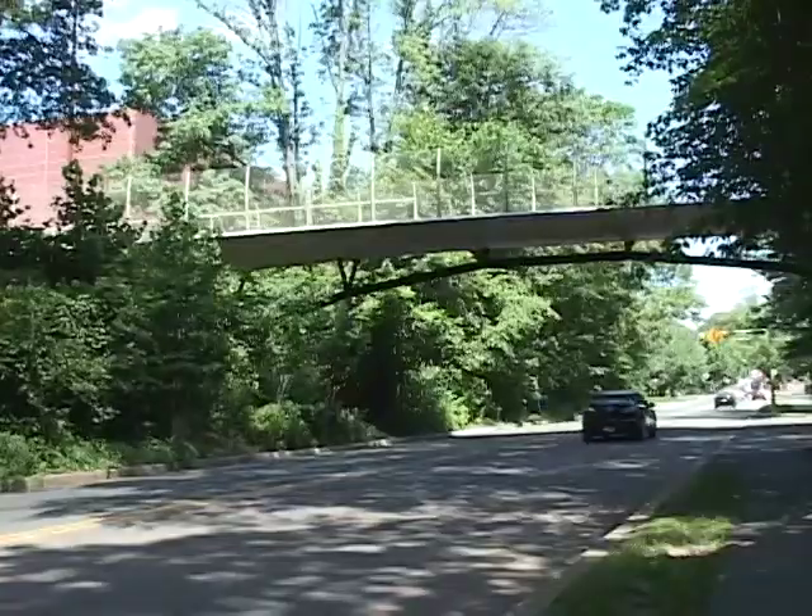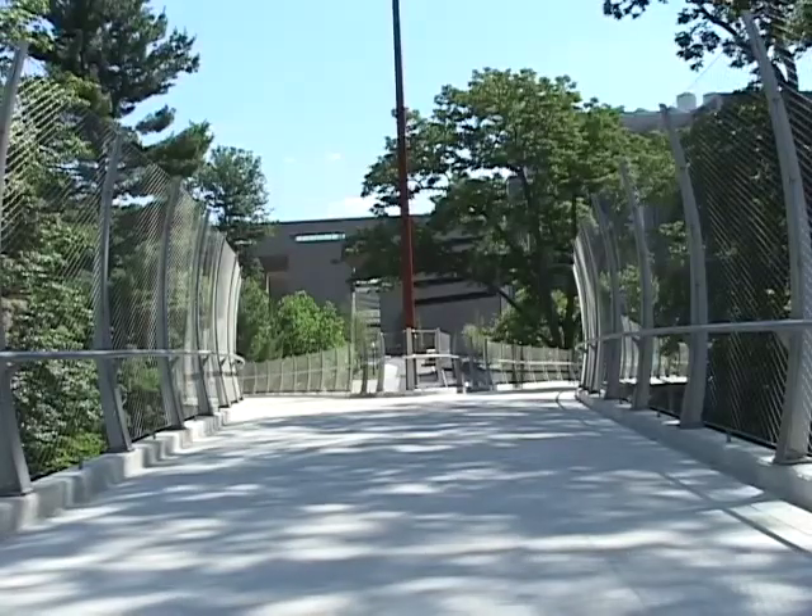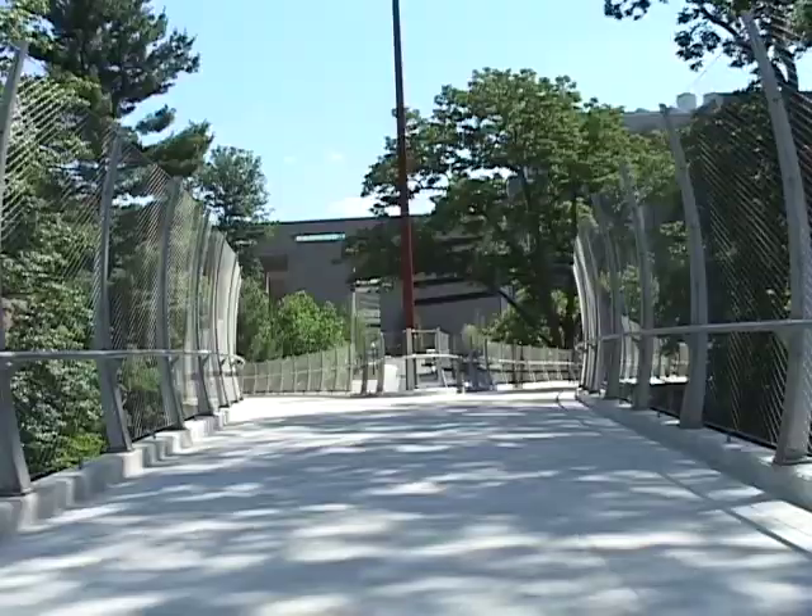Straker Bridge spans Washington Road, connecting the athletics and science buildings on the east side of campus with new and existing buildings on the west side.